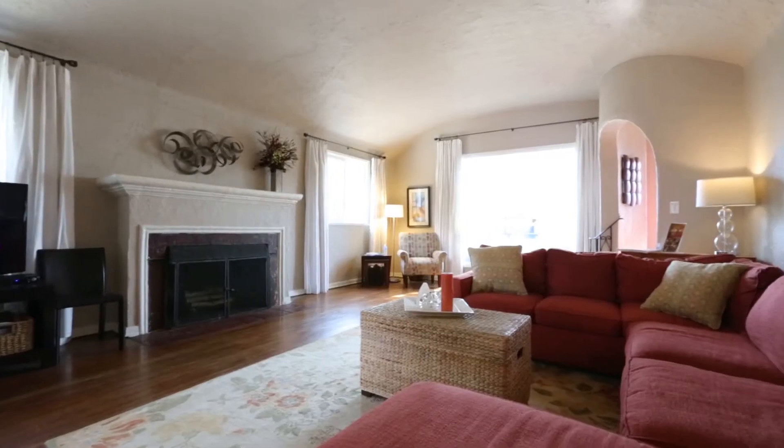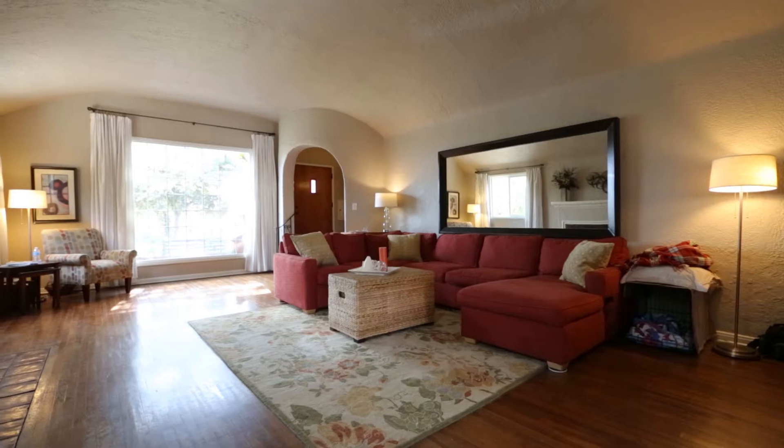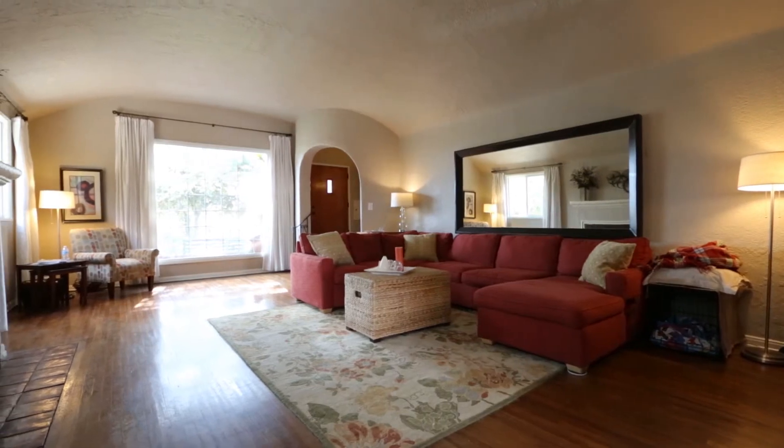In the living room, it features high cove ceilings, a large romantic fireplace, and a picture-perfect large window that looks out to the expansive front yard.